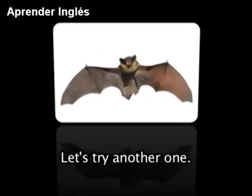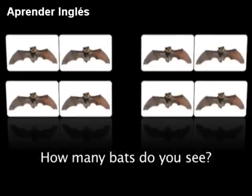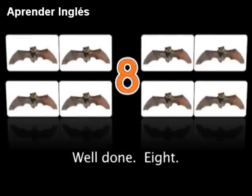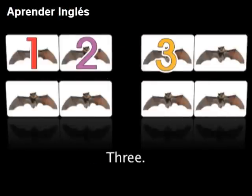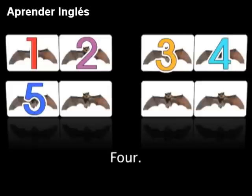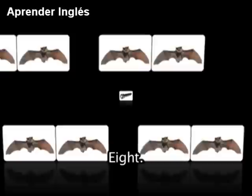Let's try another one. What's this? It's a bat. How many bats do you see? Well done — 8: 1, 2, 3, 4, 5, 6, 7, 8.